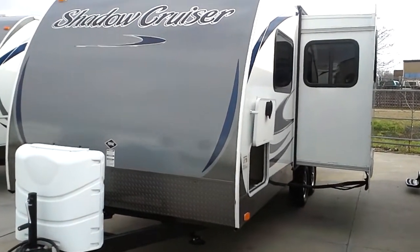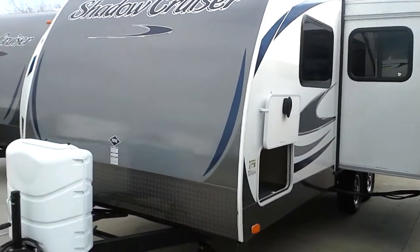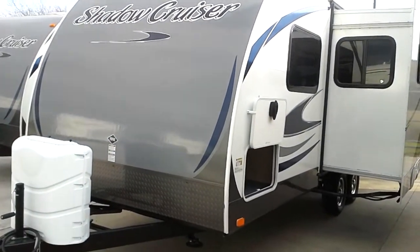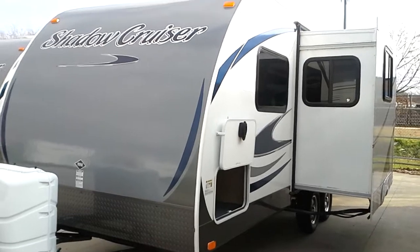Good morning, David and David. Listen, it's Greg down here at Vought RV. Thank you for coming in on Saturday. Just a quick note: we sold the Zinger Saturday night, so I wanted to pick you out something else.